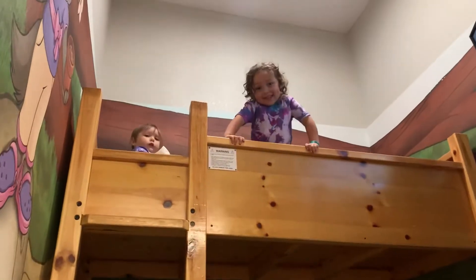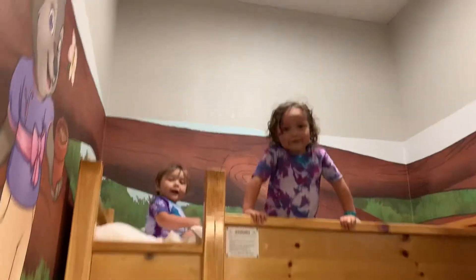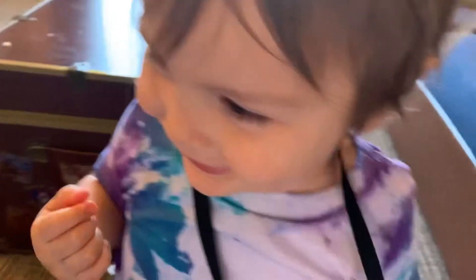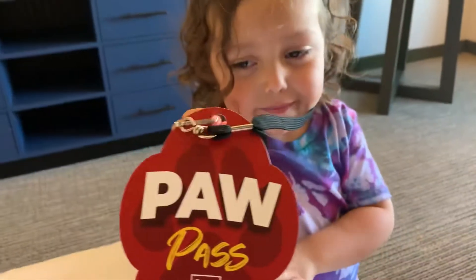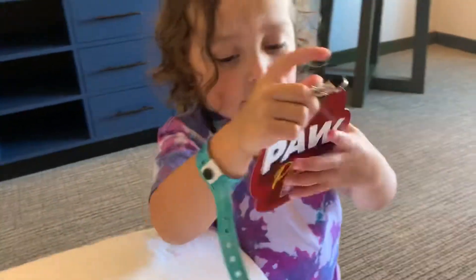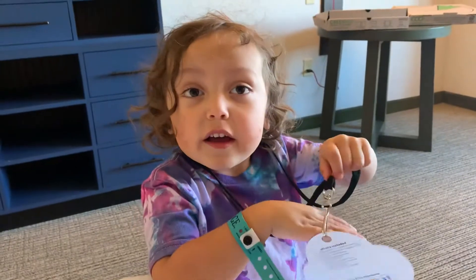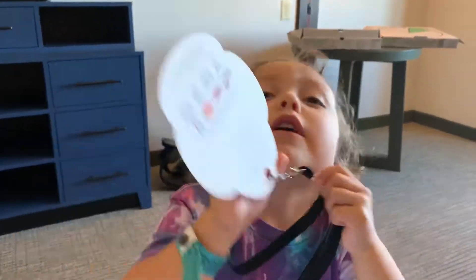Hey boys! Hi mommy! Is that my paw? Yeah! We got the paw pass and get to do all this stuff. A wolf! Let's start our activities!